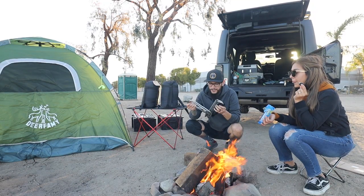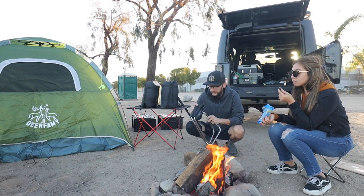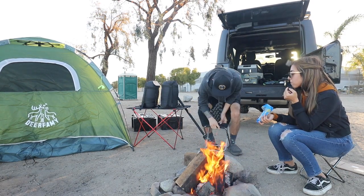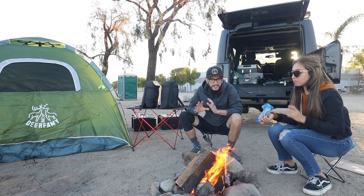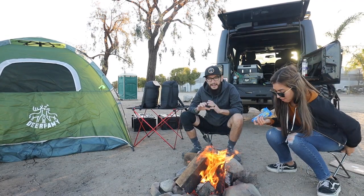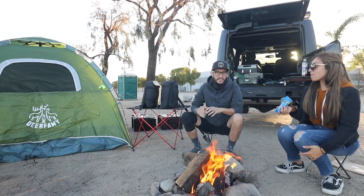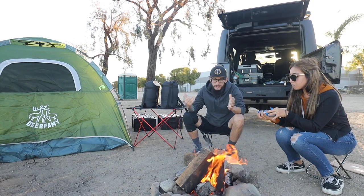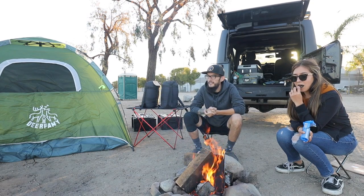Check out these little chairs by the way — instant chairs. They're tiny but they are perfect for when you go fishing. You know, you're fishing off the pier, you don't want to carry anything big — pack light. Just enjoying a beautiful day out at Santa Ana River Lakes, no fish yet.